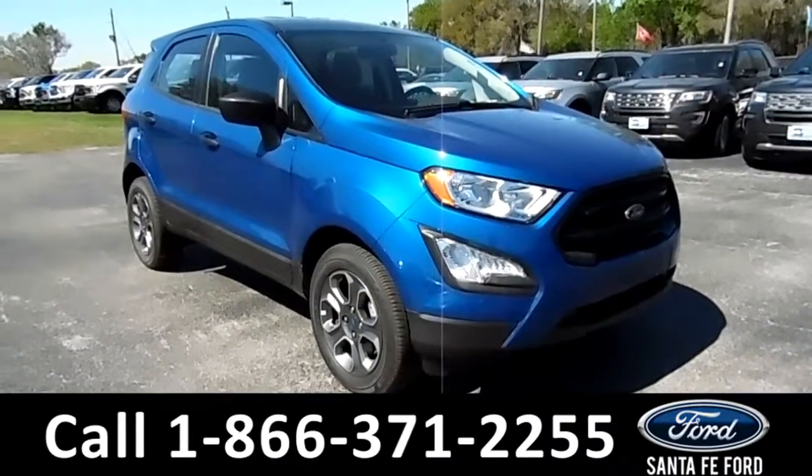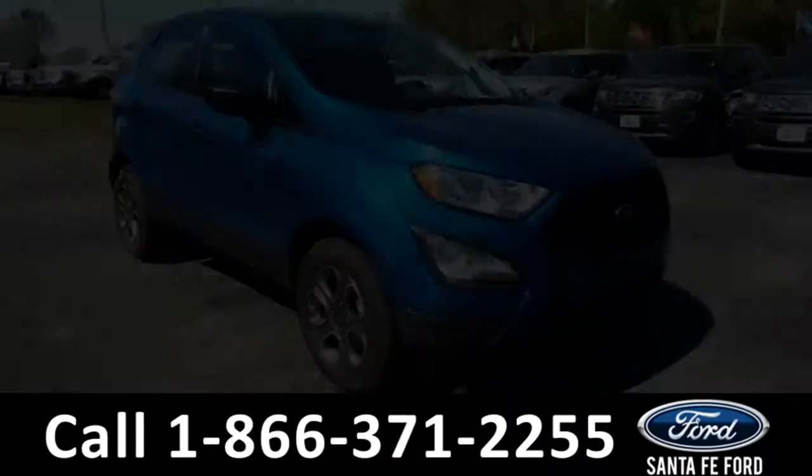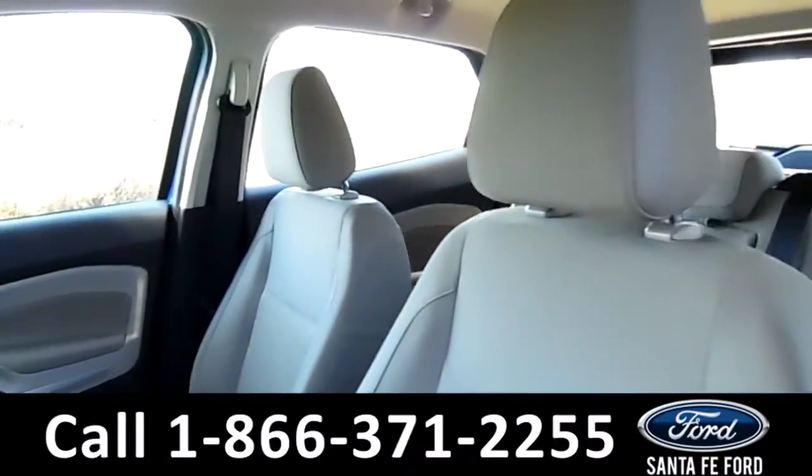Now let's take a closer look at the inside. Here's a closer view of the front row. The interior is a camel colored cloth.